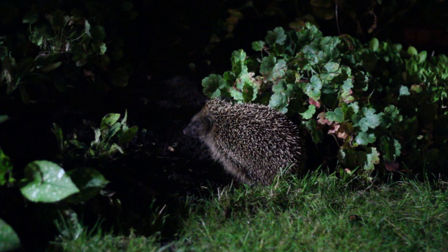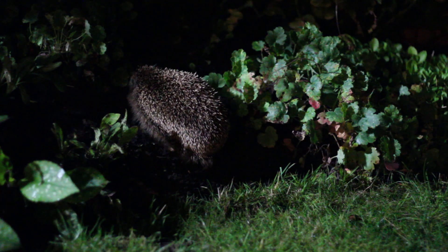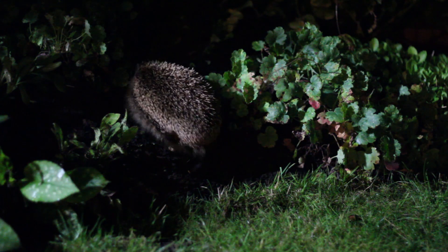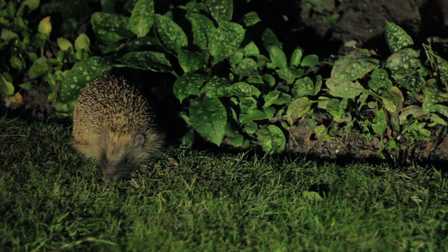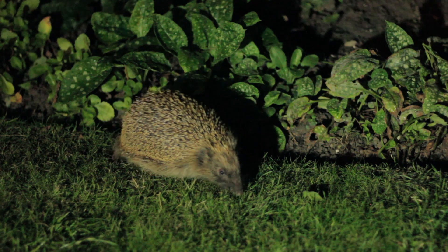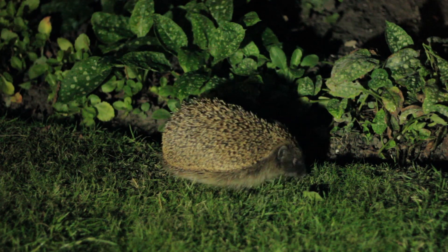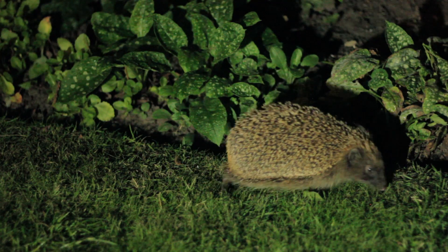Typically they'll start hibernation in November, but some might still be pootling around. So this is a good time to remind people that if you're celebrating bonfire night, try and build your bonfire on the actual day of burning, rather than having left it there for many weeks and it becoming a really tempting hibernation spot for hedgehogs.